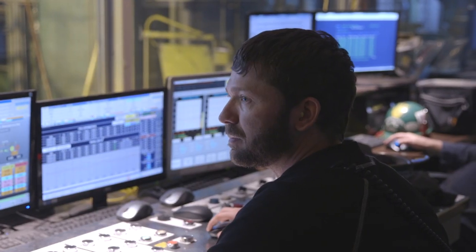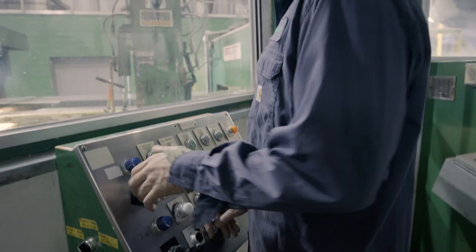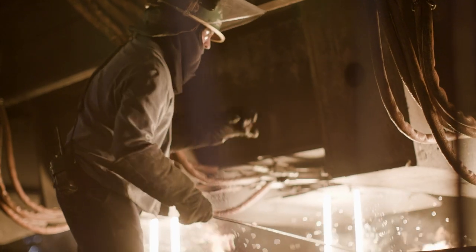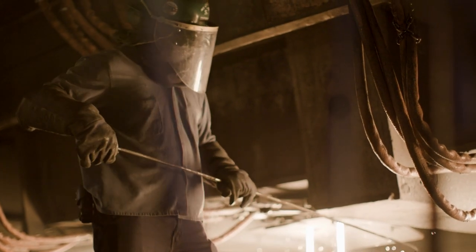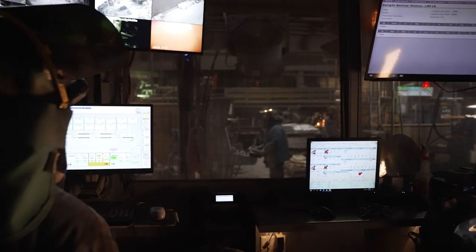We have excellent quality systems here at Nucor Steel Berkeley. Really the heart of any quality system are the teammates themselves. It's well known that we are paid on our performance — we make a ton of steel, we get paid for a ton of steel. But if we make bad steel, we're just not paid for it. As a result, we have highly skilled, highly self-motivated teammates and leaders to make sure the level of quality we produce meets or exceeds what our customers expect, day in and day out.